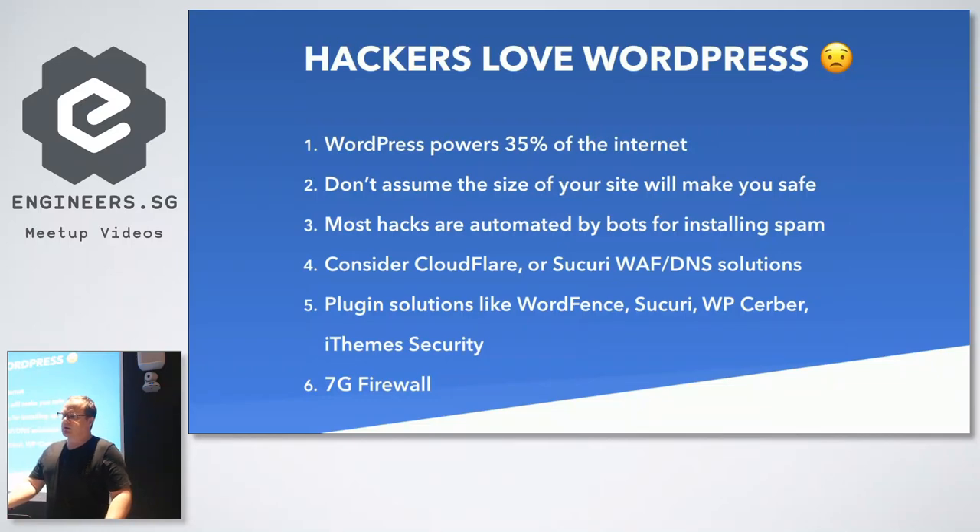Unfortunately, hackers love WordPress. It's like back in the old days when Windows XP had the majority of market share - it was a target. Because WordPress powers so much of the internet - around 35% - it's just a big target. There are some basic things you can follow on the WordPress developer guides: secure passwords, keeping plugins updated. But most of these hacks are just down to bots. Even if you have 35 visitors a week, it's got nothing to do with the size of your site - they're all automated bot attacks. You can consider website firewalls like CloudFlare or Securi.